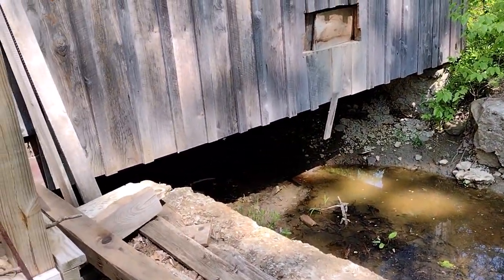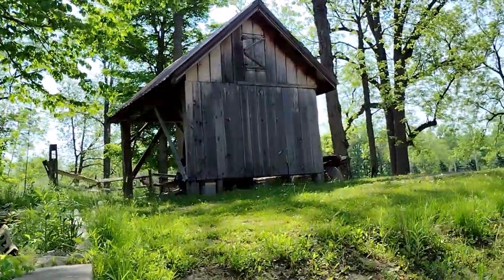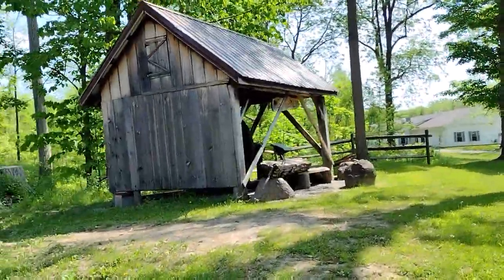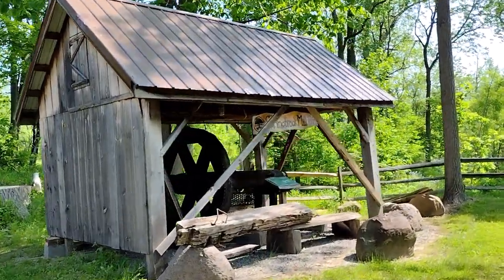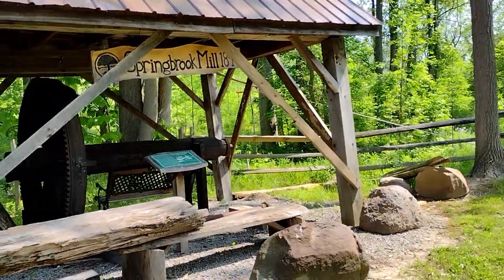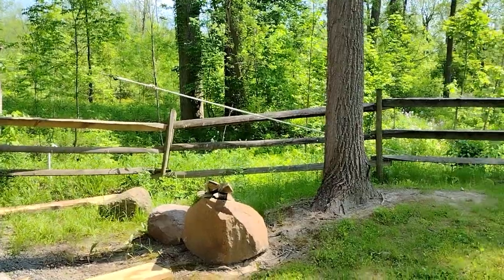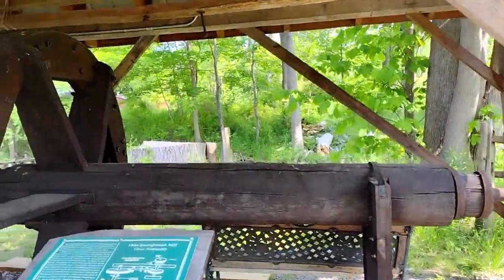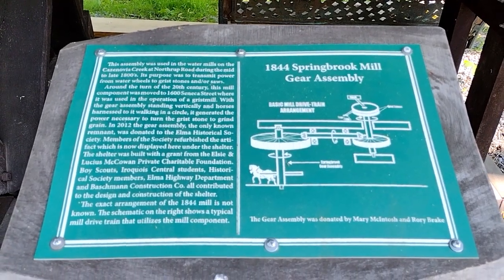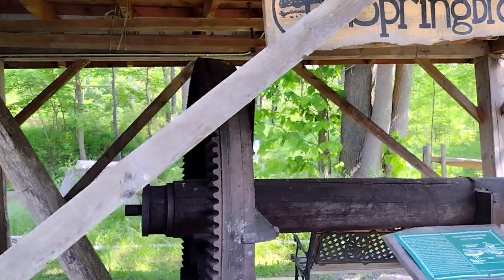There's a creek that goes right underneath the mill. There's another building up here — Springbrook Mill, 1844. Let's see a big piece of equipment that they used to use. I'm not gonna stand too long because there's a big old bee over my head, but this is a cool piece of equipment — like a water wheel that gave them power.